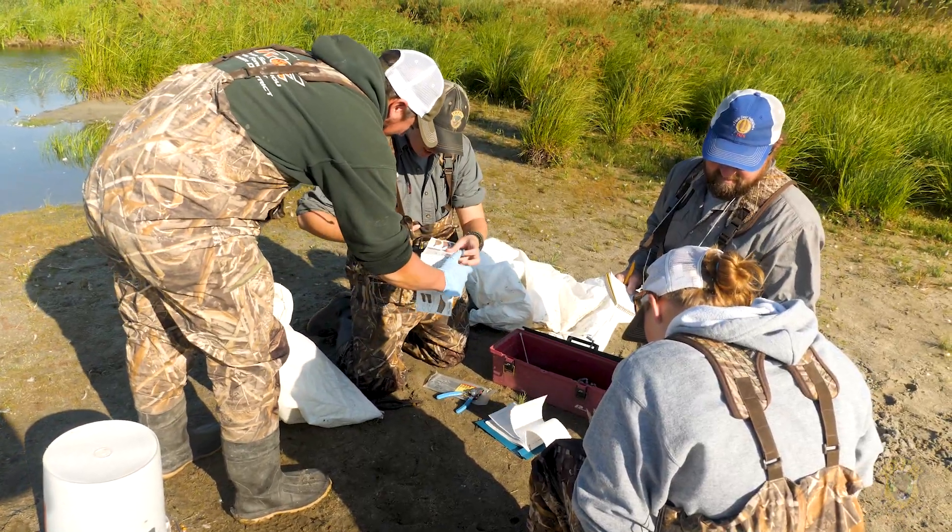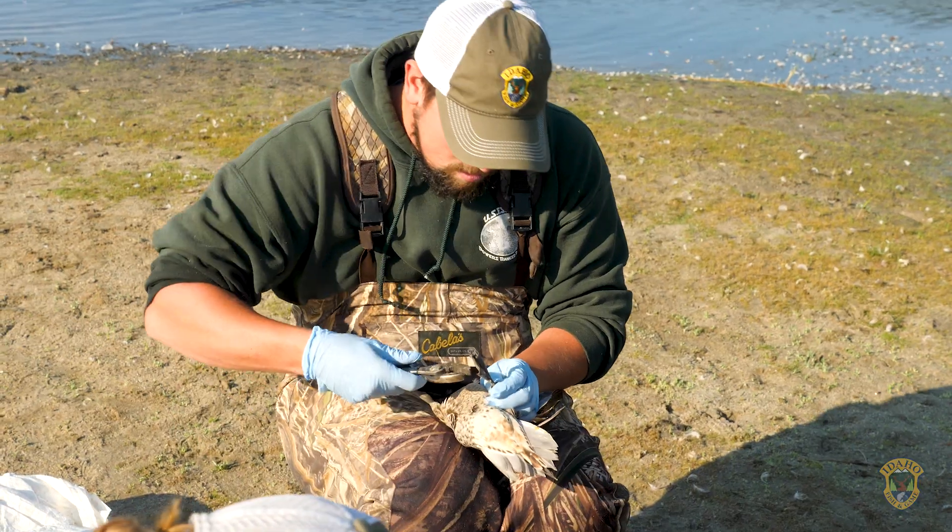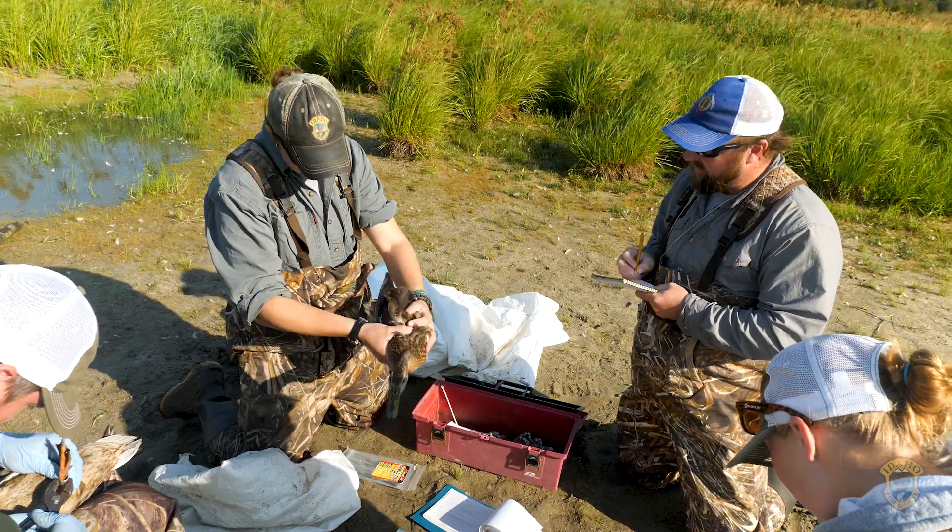The biologists determine species type, sex, and age for each bird, and then place a band on the duck's leg with a unique number that will be entered into a database for tracking.